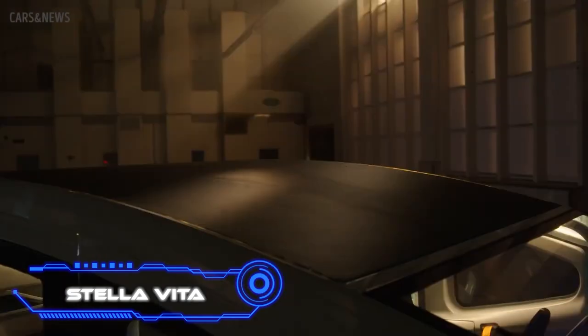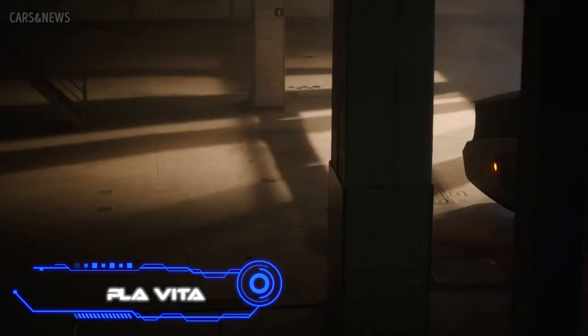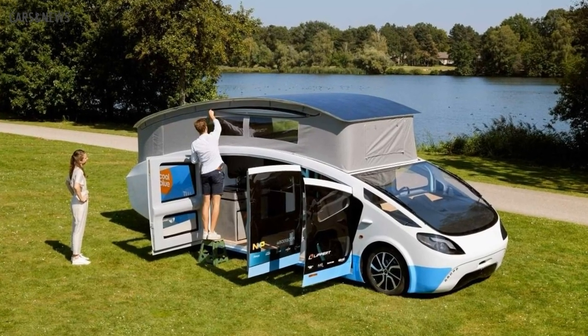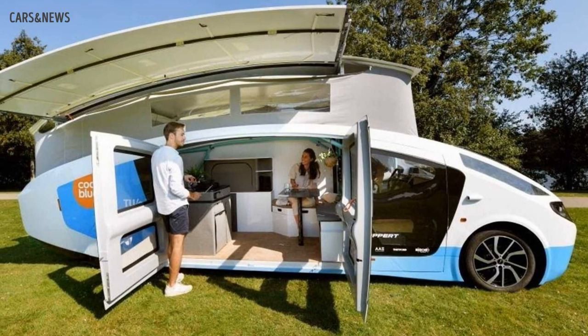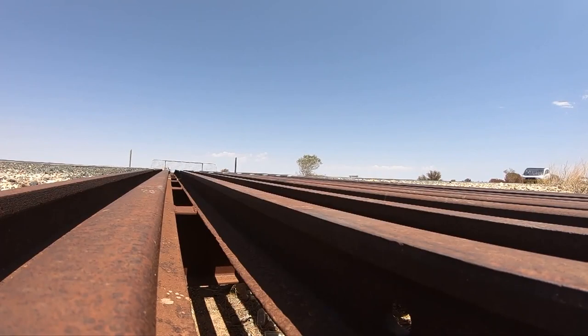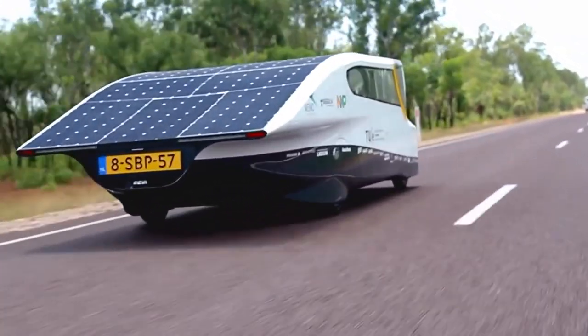Stella Vita. The world's first mobile home prototype with solar panels, powering not just the engine but also other inside systems, was successfully built by a group of students from Eindhoven University of Technology. The panels have a maximum area of 188 square feet and are placed directly on the roof. They provide a range of 373 miles and allow the Stella Vita to accelerate up to 75 miles per hour.